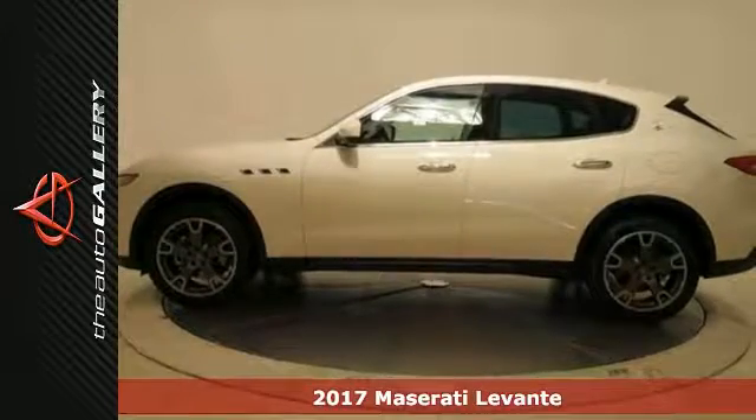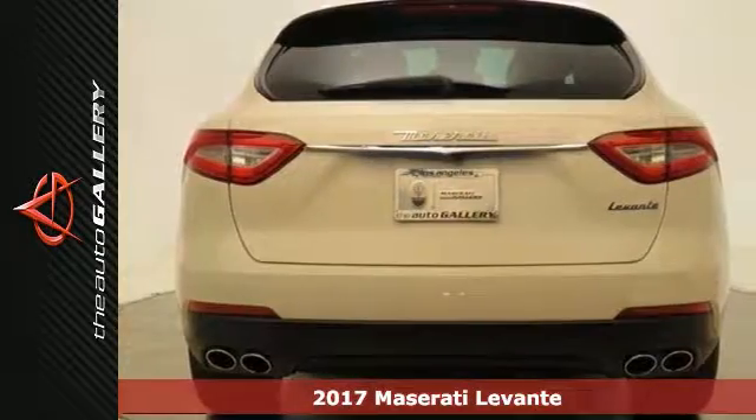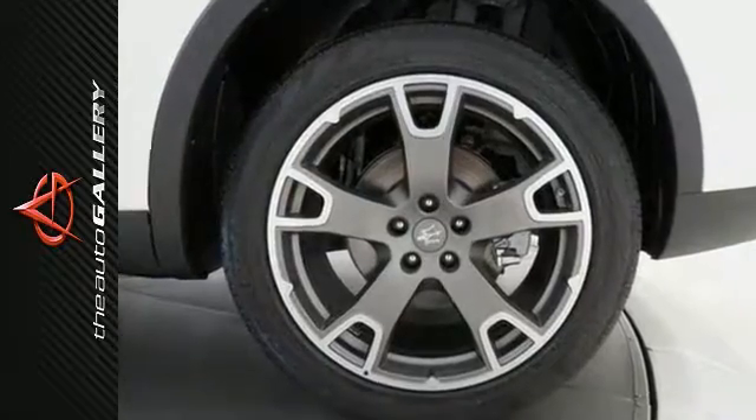Take a look at this stunning 2017 Maserati Levante. This is a true dream machine built for the exceptional car enthusiast with an impeccable taste for style, sophistication and performance.